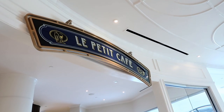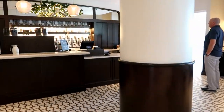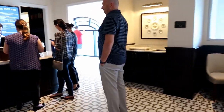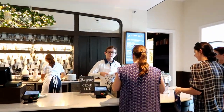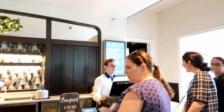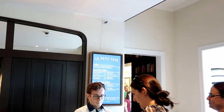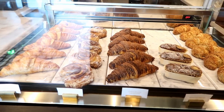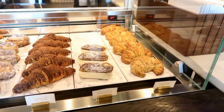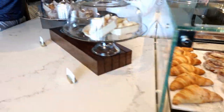In the lobby there is La Petite Cafe — it has beverages, coffees, and things. It's a small little coffee place. They have croissants, cinnamon twists, banana bread, and a couple of treats. A cast member who works here and is from France told us that the croissants are very good.